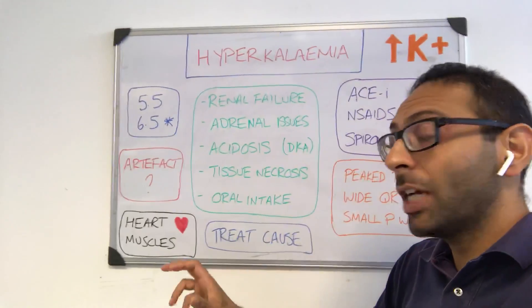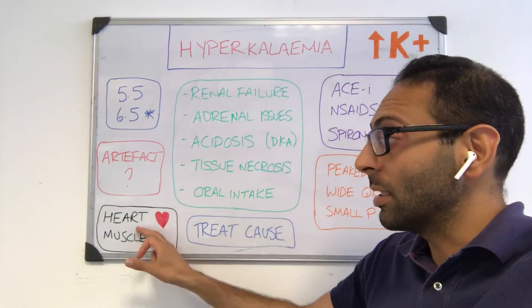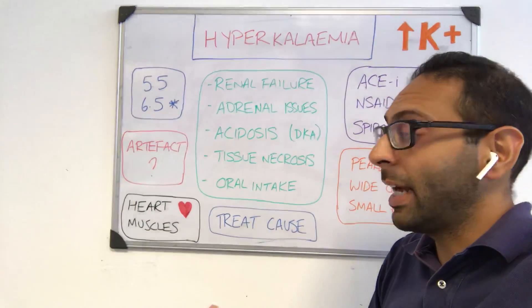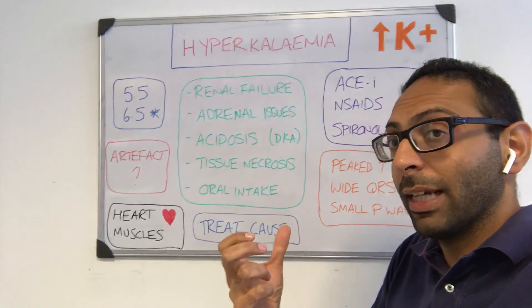In terms of how it may present, generally it's asymptomatic — you don't tend to feel much. But you can get problems with the heart, and that's what we worry about: things like arrhythmias, things like VF in particular, things like sudden death and cardiac arrest. You can also get muscle cramps and a few other vague non-specific symptoms.